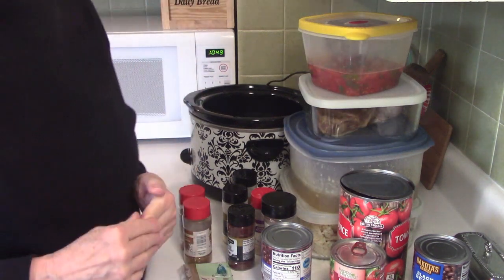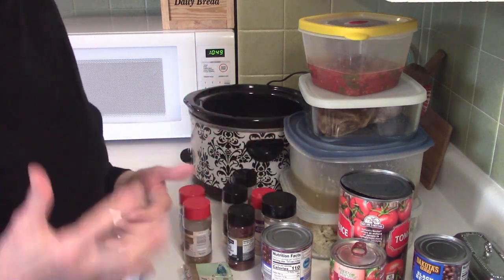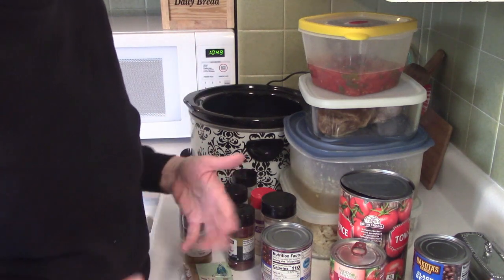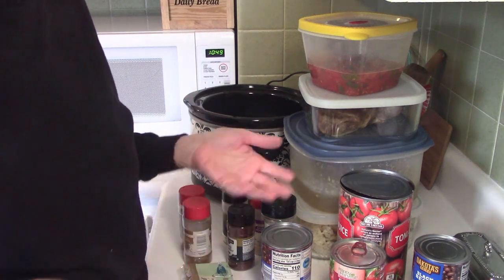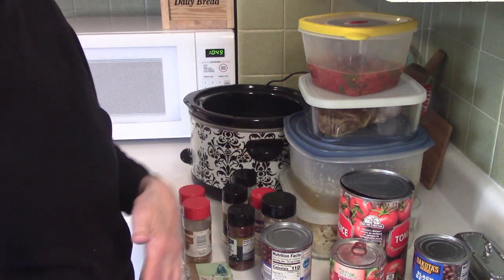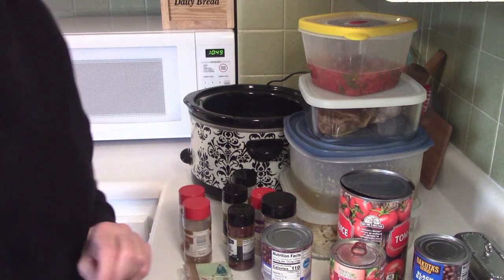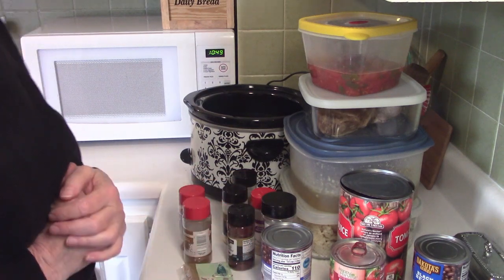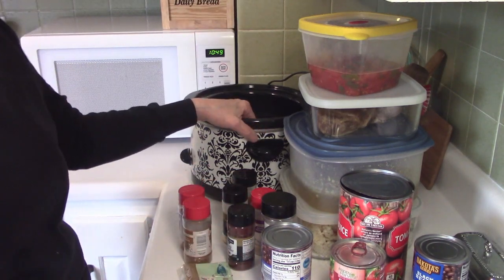Today is soup day! The weather was nice and warm — uncommonly warm, like hot — for April. Then it turned cold, rainy, cold, and windy, and we even had a little bit of snow last night. So it's soup day!